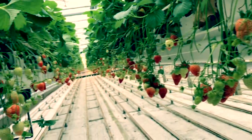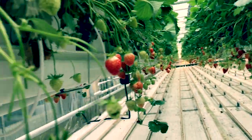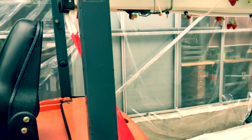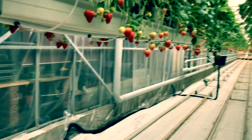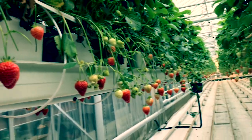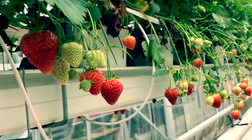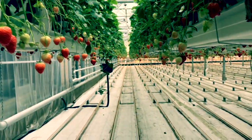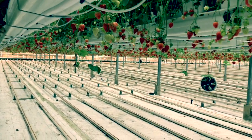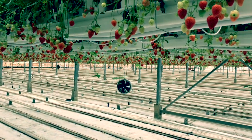A healthy greenhouse or glass house climate is essential for healthy strawberries. The greenhouse climate has a very strong influence on the condition of the strawberries. Air temperature, humidity, carbon dioxide concentration, and growing lights all have to be in the right proportion.